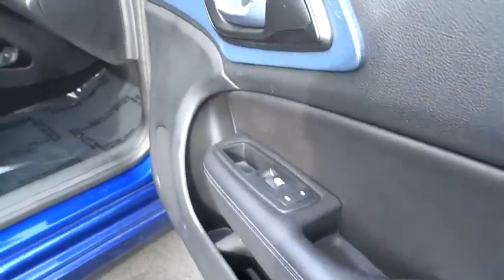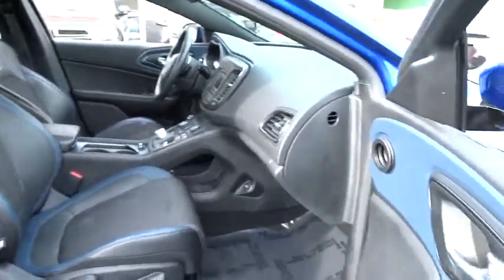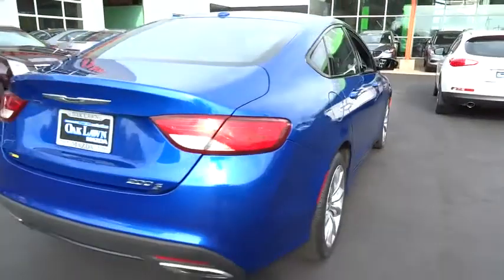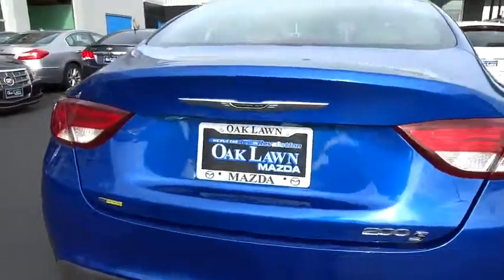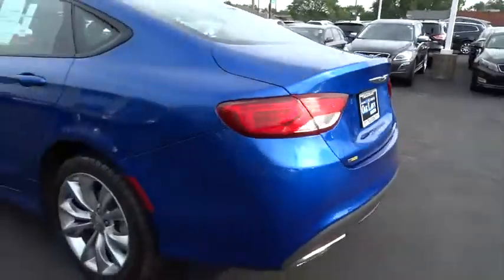This vehicle has less than 40,000 miles. Here are some of this vehicle's great options: keyless entry, leather-wrapped steering wheel, front-wheel drive, trip computer, MP3 player, clock, electronic stability control, fog light, compass, outside temperature gauge, tachometer.